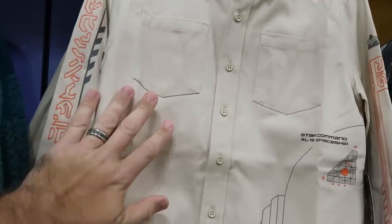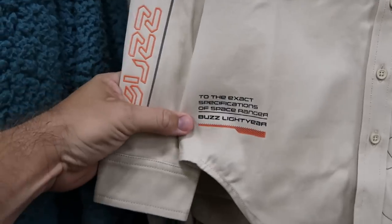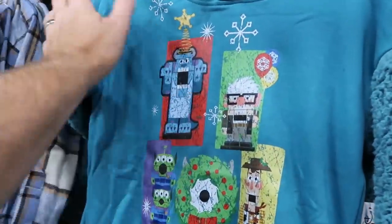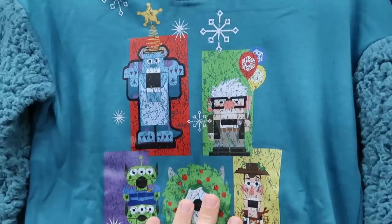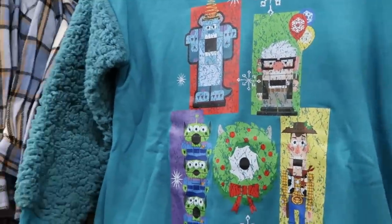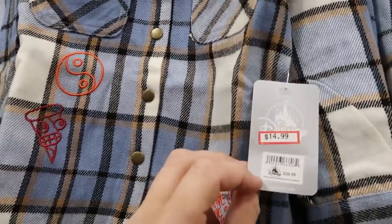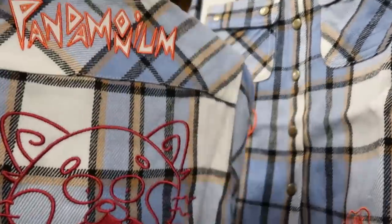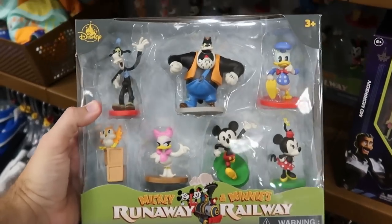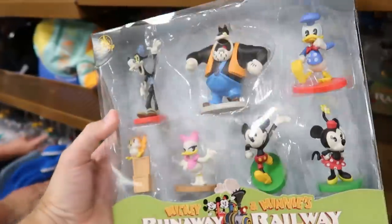Checking out the Disney kids clothes: a long sleeve button-down shirt that says 'Star Command XL15 Spaceship, to the exact specifications of Buzz Lightyear' — $20 marked down from $40. A hooded pullover sweatshirt from 'Toy to the World' from this past Christmas is $20 marked down from $45. A button-down flannel from Turning Red is $15 marked down from $40 — the backside is embroidered 'Pandemonium' with the red panda. From Mickey and Minnie's Runaway Railway, collectible figurine sets with seven different figures — only $7.99.